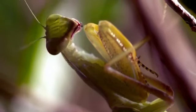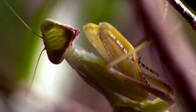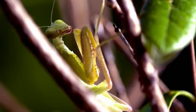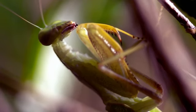As an ambush predator, this praying mantis has learned the ultimate trick of deception: camouflage. This African mantis has adapted to blend into its environment so it might go unnoticed by its prey.